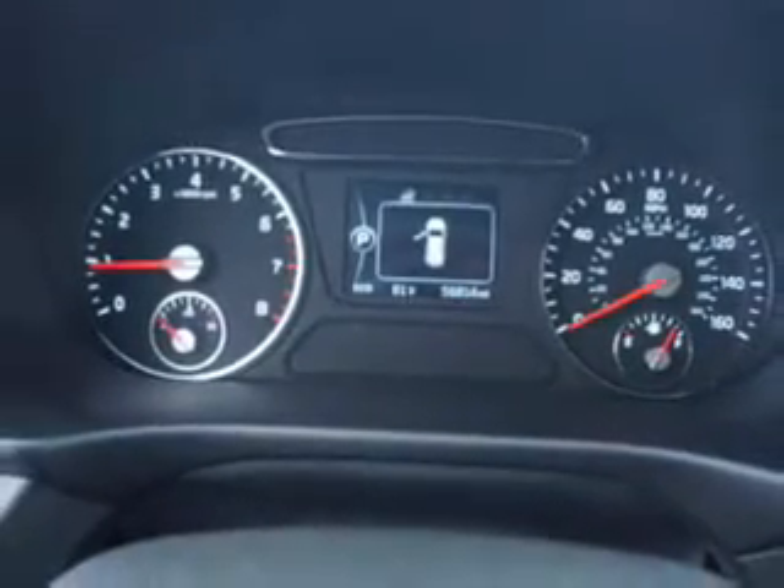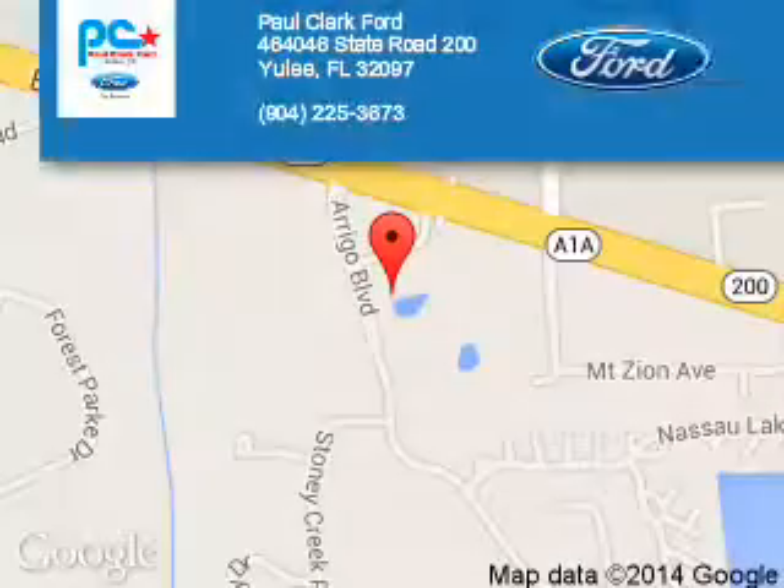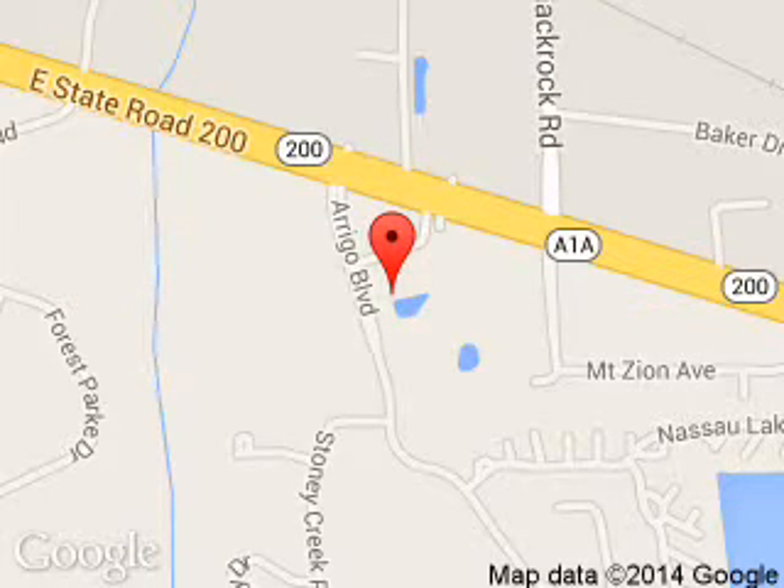Let us put you in the driver's seat today. Call or click to contact us. Paul Clark Ford is dedicated to doing everything possible to ensure that the experience you have selecting your next vehicle is a pleasant one. We are located at 46464 State Road 200, Yulee, Florida 32097.